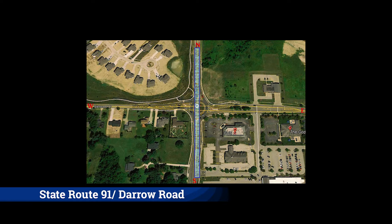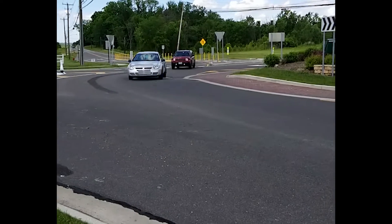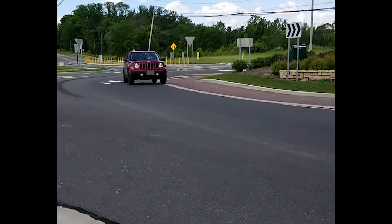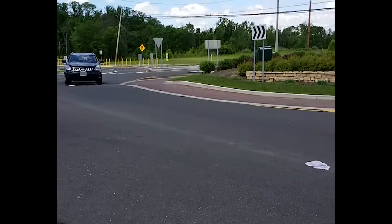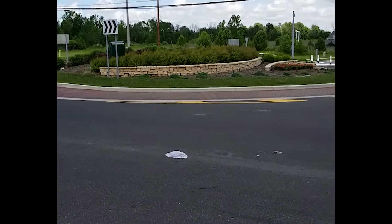State Route 91 runs north and south, while Glenwood Drive runs east and west. We do not take on all of the approaches. However, based on our educated opinion, we will detail some best demonstrated practices to hopefully ease your roadway navigation.